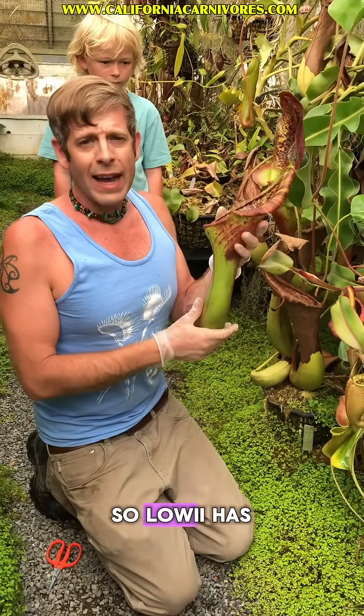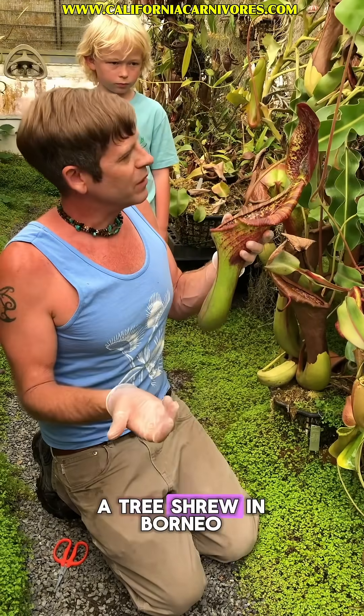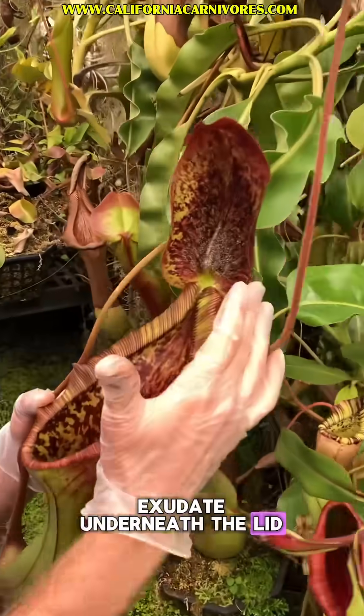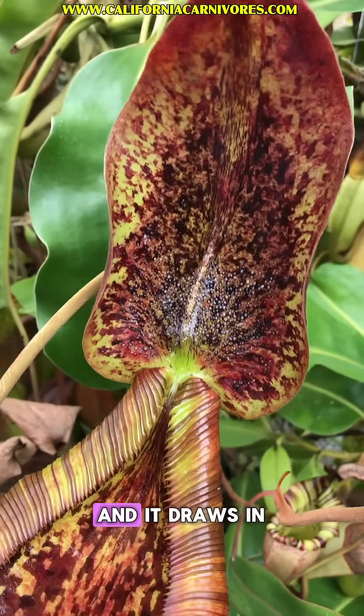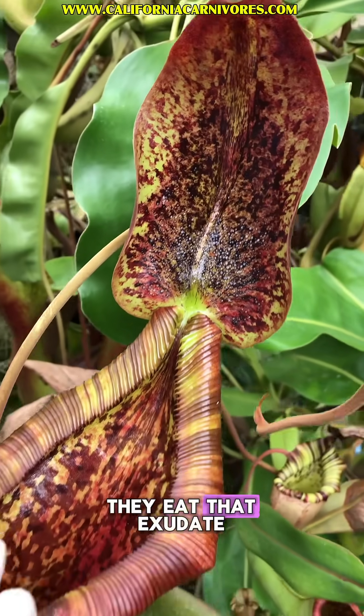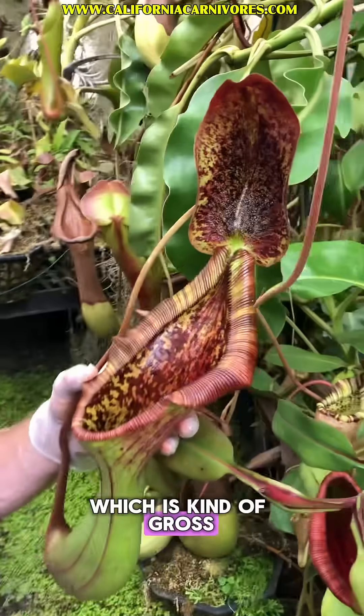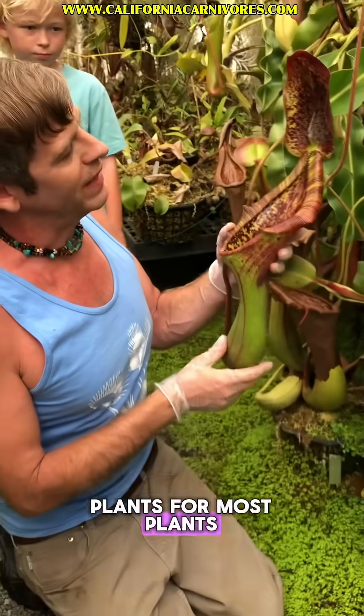Lowii has a complicated interaction with the tree shrew in Borneo — it produces this exudate underneath the lid. That draws in the tree shrews, and they eat that exudate. Then they reward the plant by pooping into the pitcher, which is kind of gross, but that's food for most plants — that's what they eat.